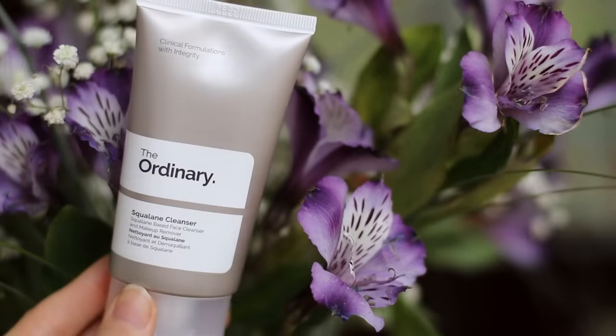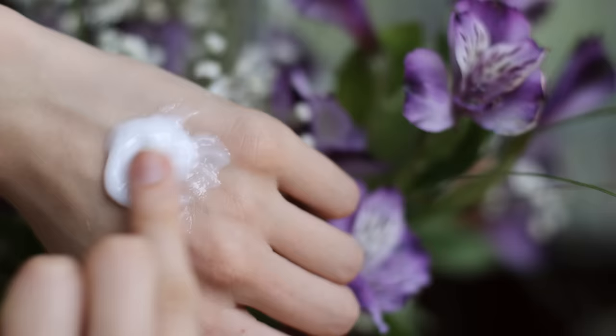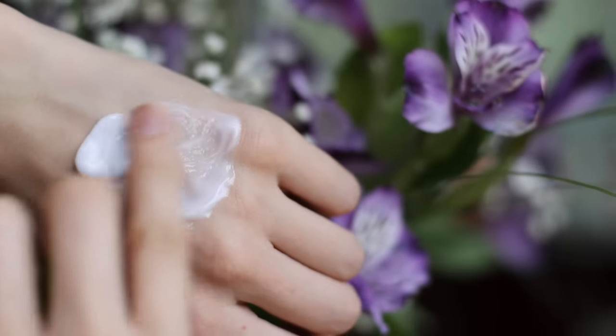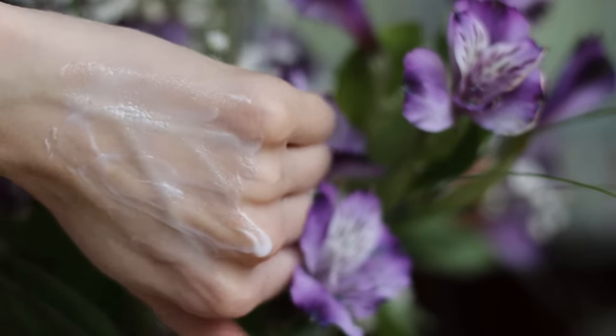Or if you sleep with your hair down, some products might get onto your skin and could cause buildup. The cleanser in the morning is a good way to start with a clean slate and makes you feel awake. This is the squalene cleanser from The Ordinary — it comes out like an emulsion or cream, but when you warm it up in your hands and on your face, it actually turns to an oil.